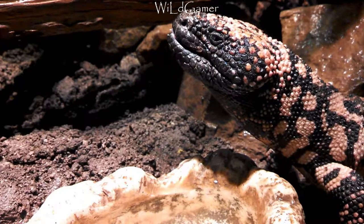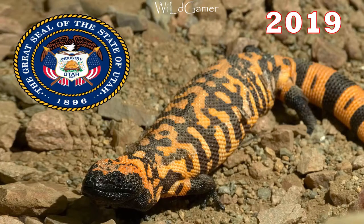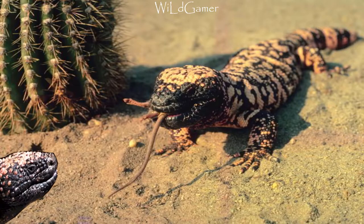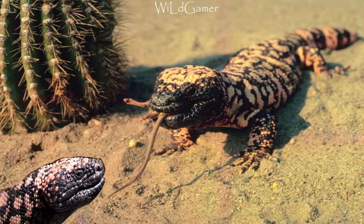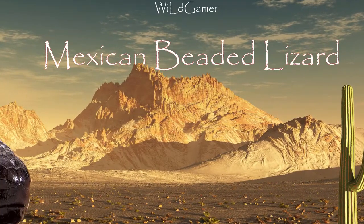However, it has acquired a fearsome reputation and is sometimes killed despite being protected by state law in Arizona. In 2019, the state of Utah made the Gila monster its official state reptile, despite the very small range of the Gila monster in that state.